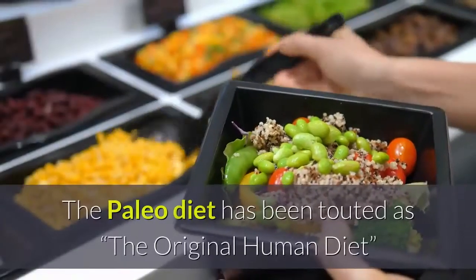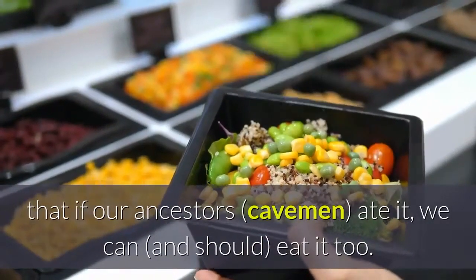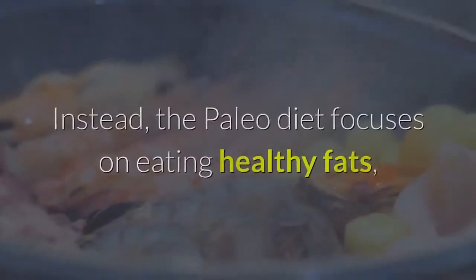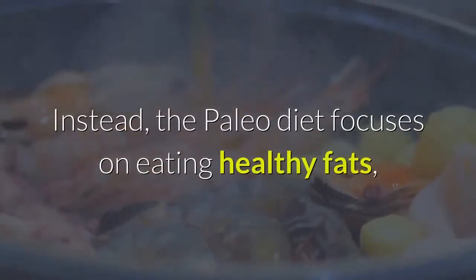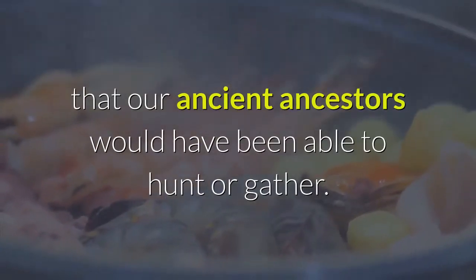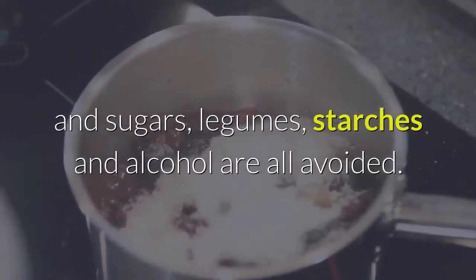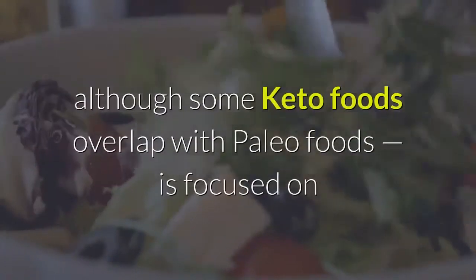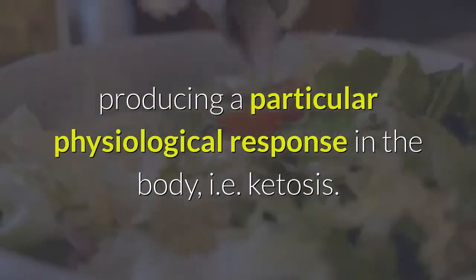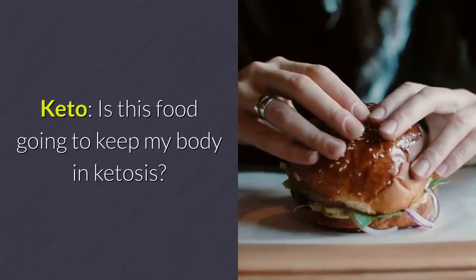How is the keto diet different from paleo? The paleo diet has been touted as the original human diet because it's based on the premise that if our ancestors ate it, we can eat it too. Foods invented through modern agriculture, like processed grains, are off the table. Instead, the paleo diet focuses on healthy fats, lean meats, fruits, vegetables, seafood, nuts, and seeds — anything our ancient ancestors could hunt or gather. Foods like dairy, grains, processed food, sugars, legumes, starches, and alcohol are all avoided. On the other hand, the keto diet — although some keto foods overlap with paleo — is focused on producing a particular physiological response: ketosis. In other words, paleo asks 'Did a caveman eat this?' while keto asks 'Is this food going to keep my body in ketosis?'